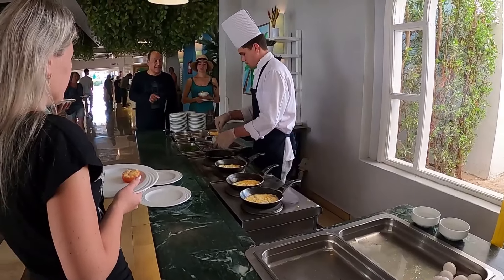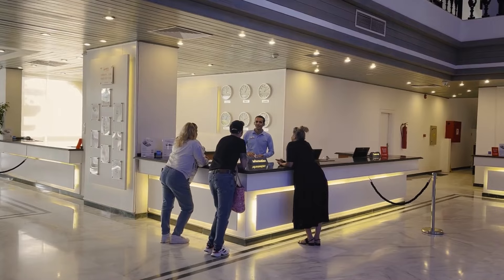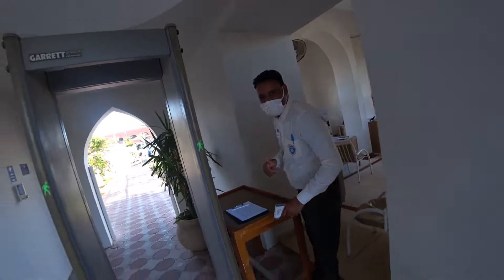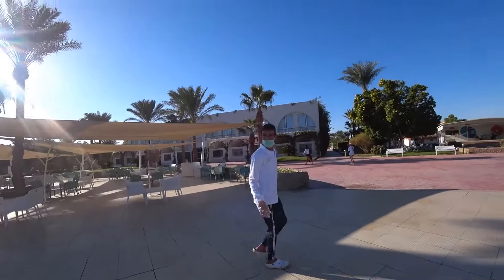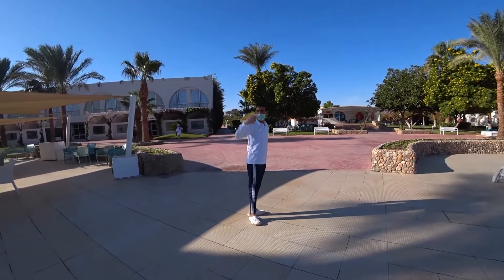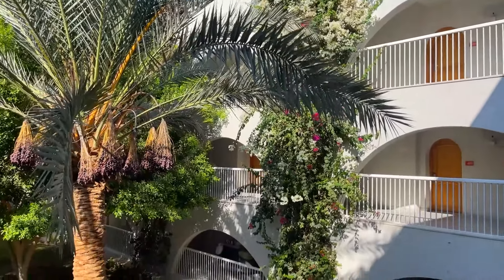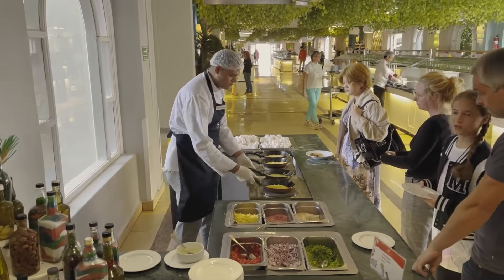The staff is generally helpful, kind, and always cheerful. However, the bar staff can be quite slow and work without much enthusiasm. Some employees demonstrate a lack of professionalism and politeness. For instance, beach vendors can be overly persistent and intrusive. The hotel should consider reducing the number of vendors on the premises or have a clarifying conversation with them to ensure they do not disturb guests' relaxation. Some employees, especially at the reception, have shown themselves very well, receiving enthusiastic reviews and gratitude from tourists.